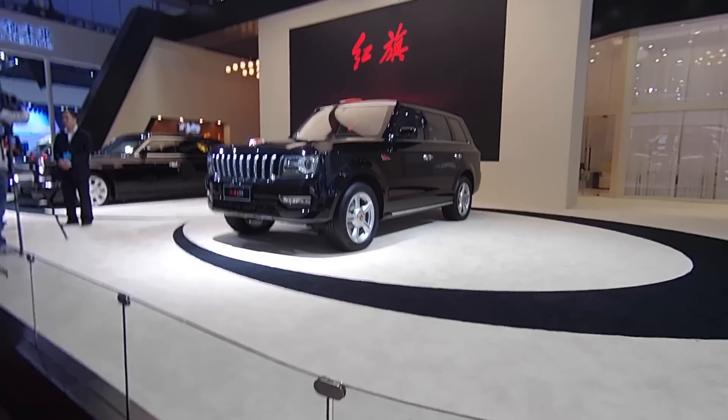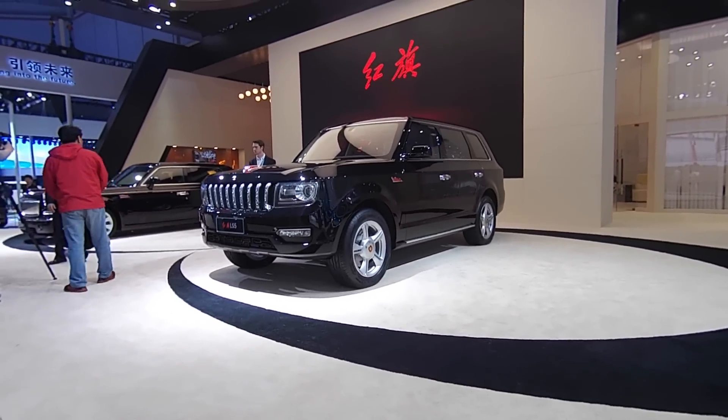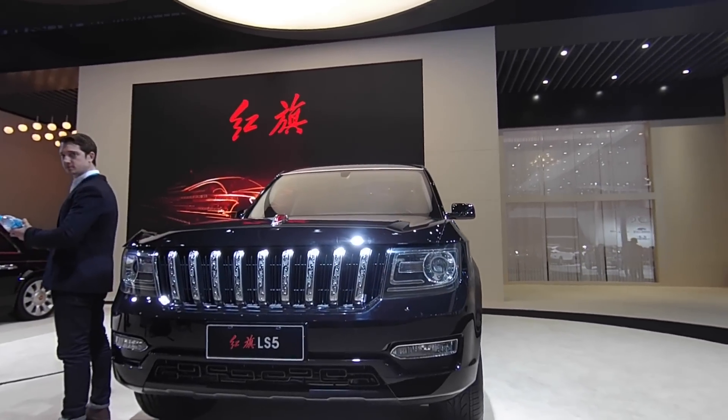They are admirers of the booming British car industry over here in China, because I've just spotted this — and I won't give you long to guess what it is. It looks exactly like a Range Rover, except with a few choice details like some beautiful chrome detailing on the front grille.